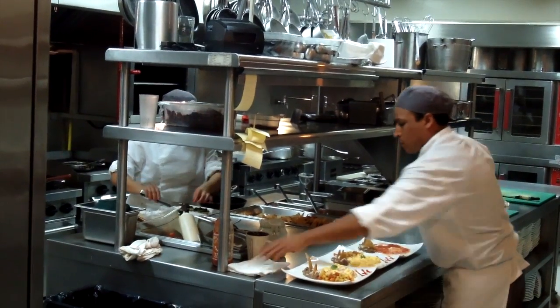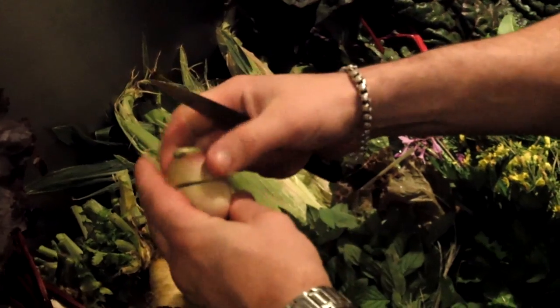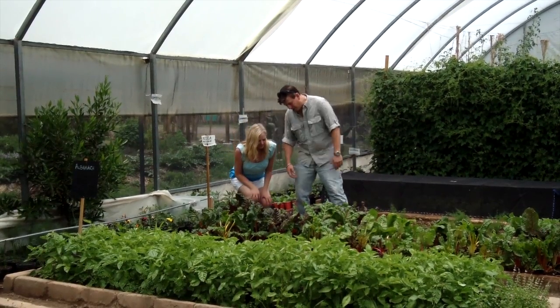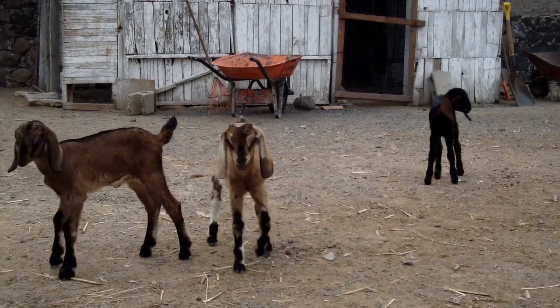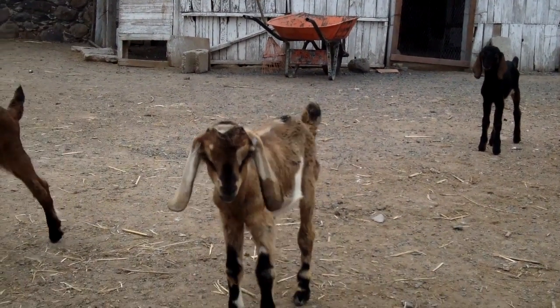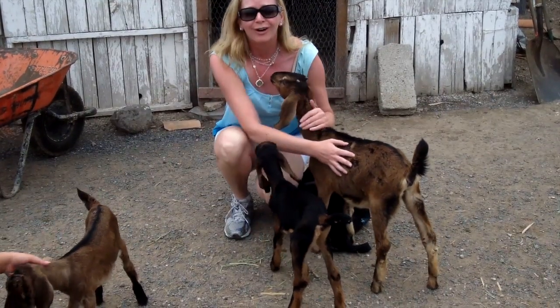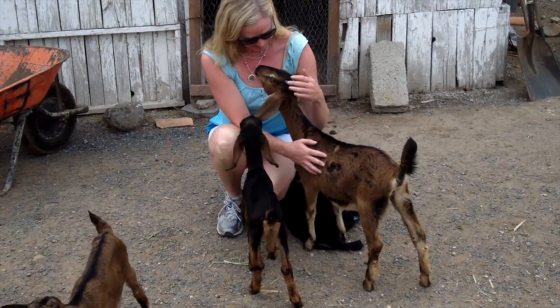For its cuisine, the hotel prides itself in using fresh, locally grown organic ingredients. So I visited the hotel's organic garden just a few miles away, and even stopped by a local goat farm, where the hotel has its cheese made exclusively. I learned all about the process, and made some new furry friends.